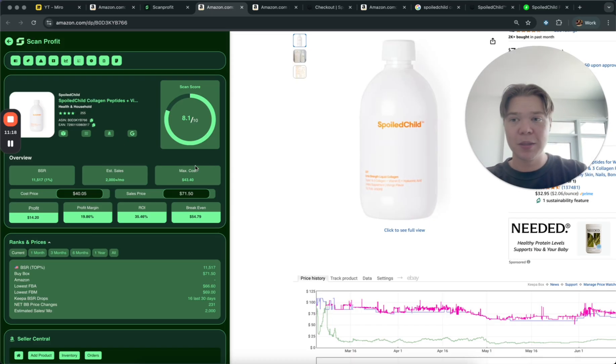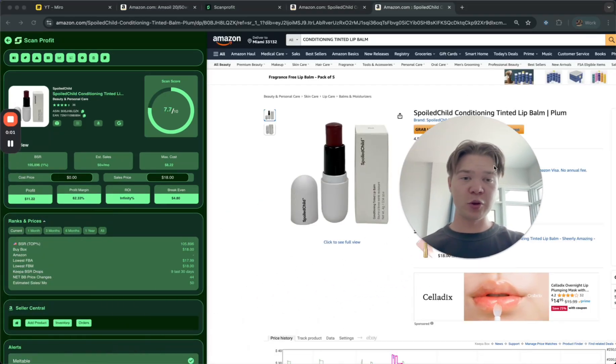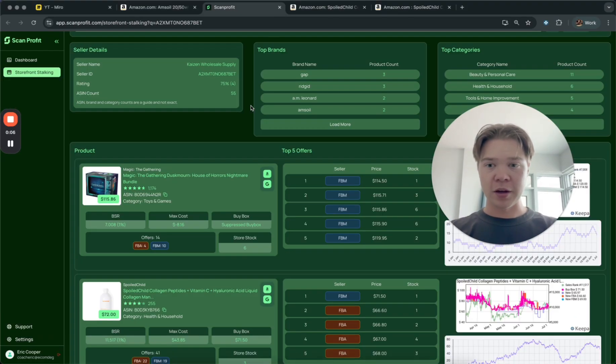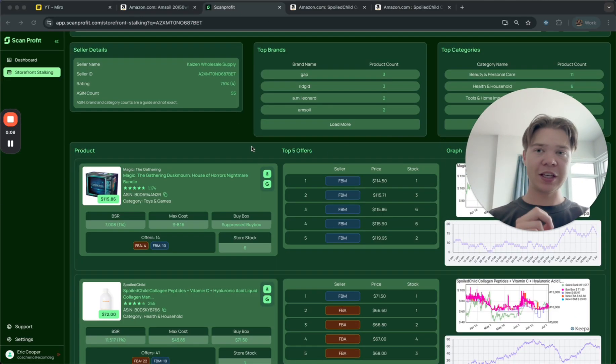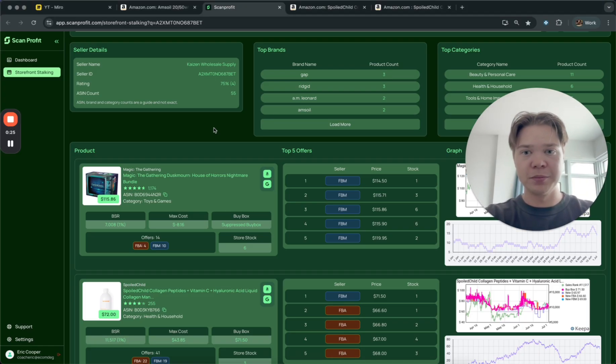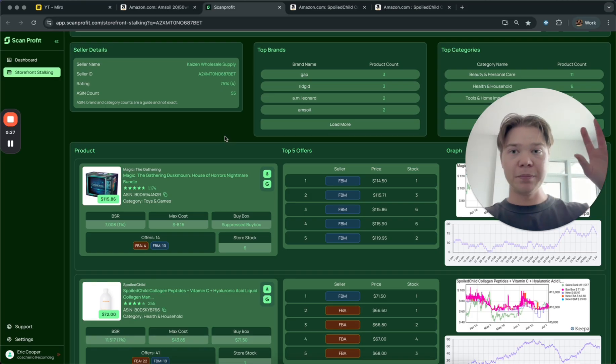This is how scalable this business model can be. Scan Profit does 90% of the work for you and you can start building up the business. This was the first product I clicked on — profitable, sells 2,000 times a month, making over 50–60% ROI. Now we're on the same storefront. A really good thing you can do is bookmark it in Chrome so you can constantly check back on this seller.